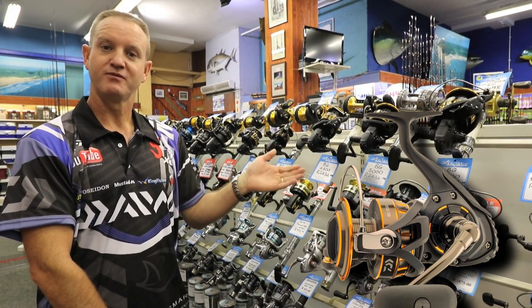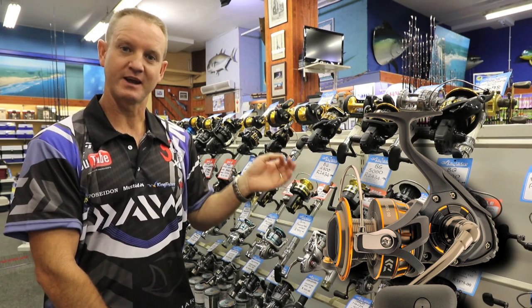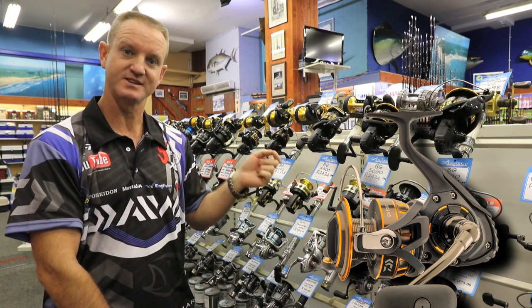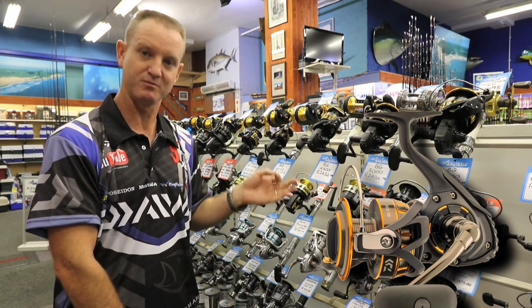The Bee Gees 45 is one of the great plugging size reels — ideal for jet skis, paddle skis, and for ski boating, as well as rock and surf for edible fish.